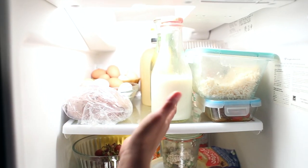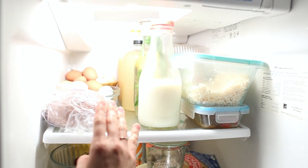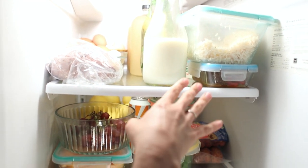On the top shelf of my fridge I keep our drinks — from raw milk to infused water, kombucha, and a local orange juice — along with eggs, some bread, and some leftovers; fajitas we had last night.